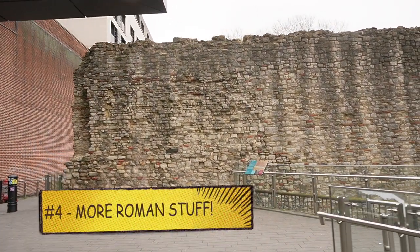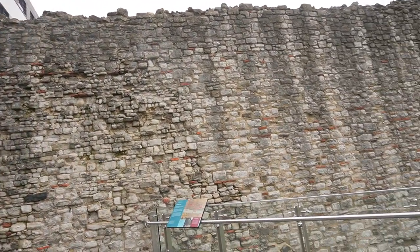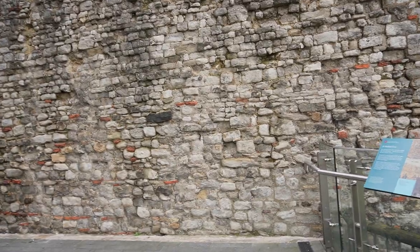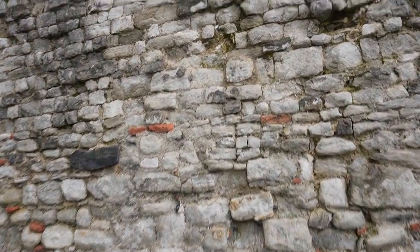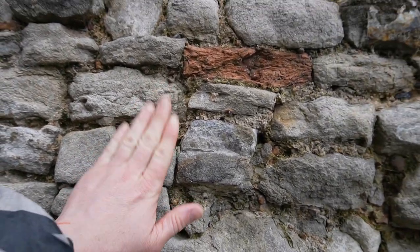Now right here in front of us is exactly part of the same Roman walls from around 100 AD. It's literally sitting here right in the middle of London. Let's go touch it — touch the Roman wall. Roman wall touched. Achievement accomplished.